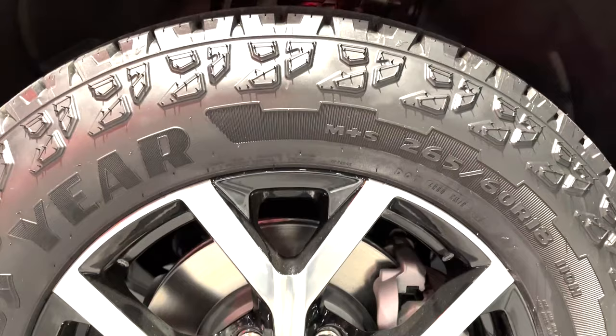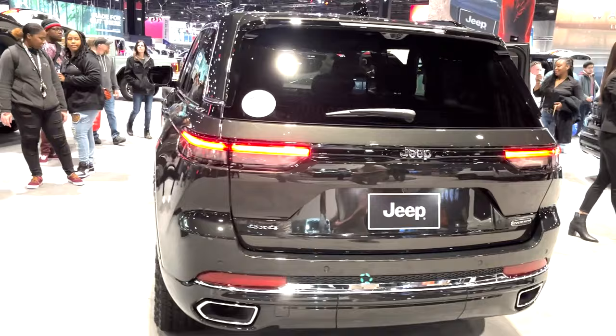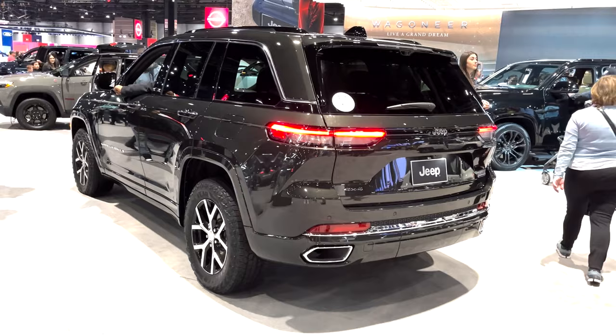Inside, some of the features include the McIntosh 19-speaker premium system, digital display rear-view mirror, heads-up display, active driving assist, Amazon Fire TV built-in, and a lot more. Under the hood, the 293-horsepower 3.6-liter Pentastar V6 is standard.